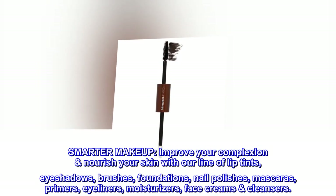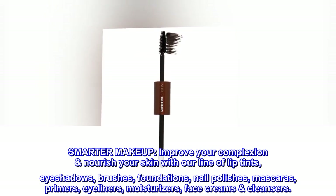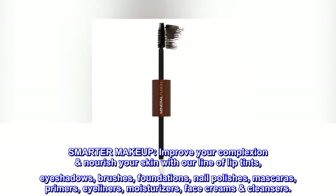Smarter Makeup. Improve your complexion and nourish your skin with our line of lip tints, eye shadows, brushes, foundations, nail polishes, mascaras, primers, eyeliners, moisturizers, face creams, and cleansers.